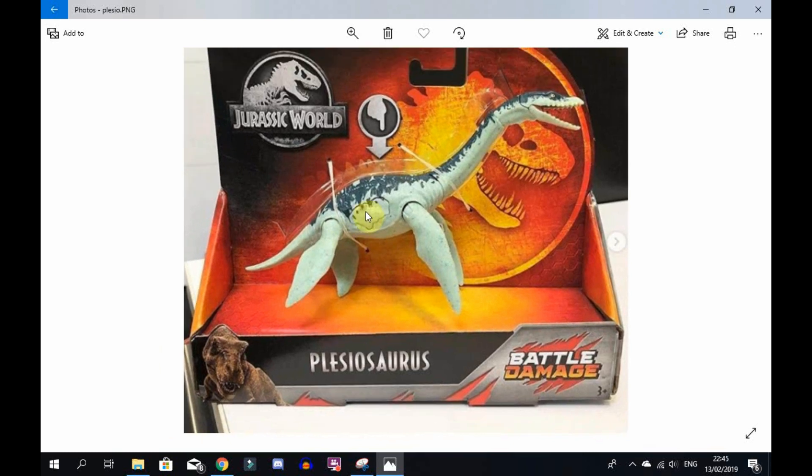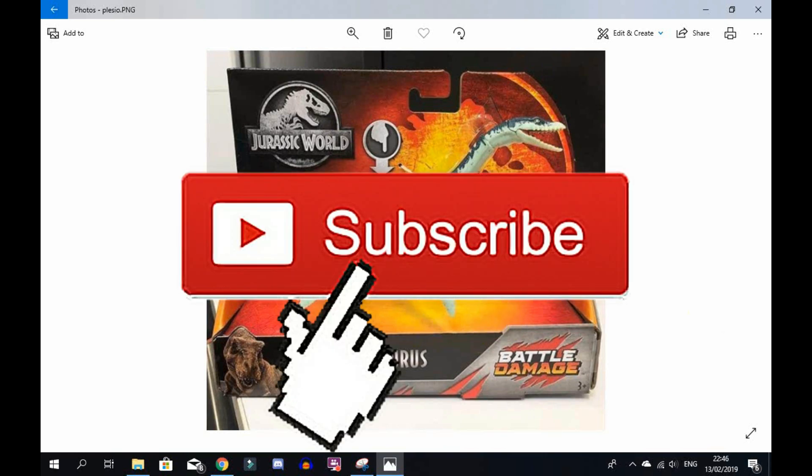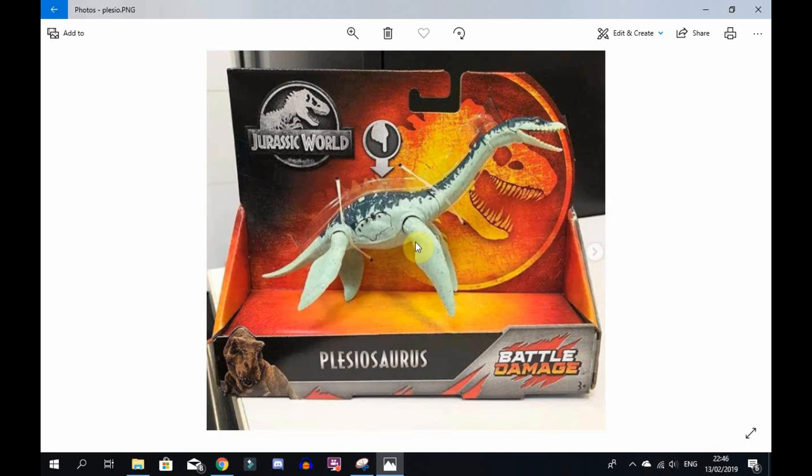I just wanted to quickly come on and share this image and my opinions. Thanks for watching - if you enjoyed, make sure to like this video and subscribe. I'm going to have so many videos coming up this weekend on the new reveals at New York Toy Fair, so stay tuned. Let me know what you think down in the comments below!